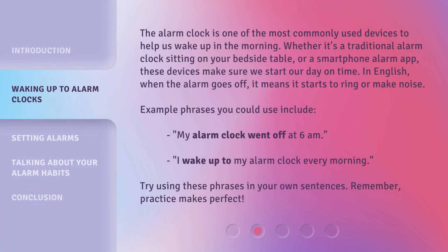The alarm clock is one of the most commonly used devices to help us wake up in the morning. Whether it's a traditional alarm clock sitting on your bedside table, or a smartphone alarm app, these devices make sure we start our day on time. In English, when the alarm goes off, it means it starts to ring or make noise. Example phrases you could use include: 'My alarm clock went off at 6 a.m.' and 'I wake up to my alarm clock every morning.' Try using these phrases in your own sentences. Remember, practice makes perfect.